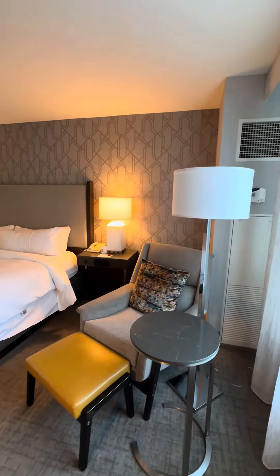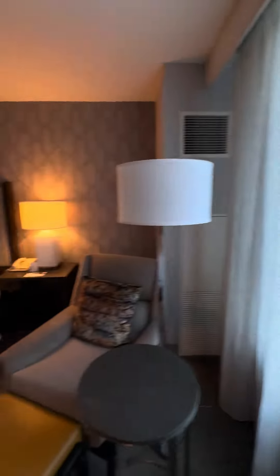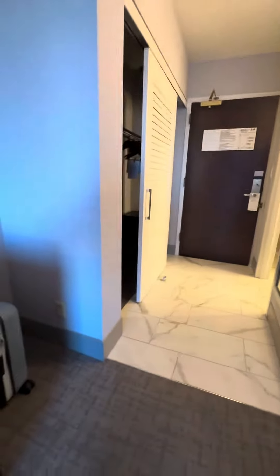Nice sitting area. You got your temperature controls back here. We don't have a view of any sort but we did get a nice room. We have your refrigerator, just some drawers. In your closet over here you have your ironing board, iron, safe, and hangers.